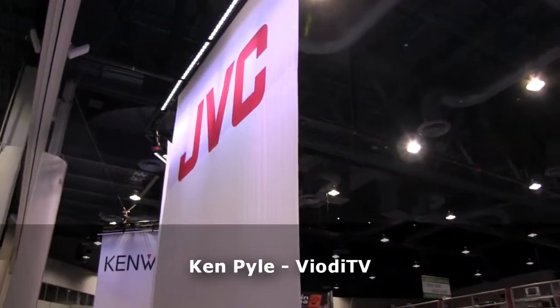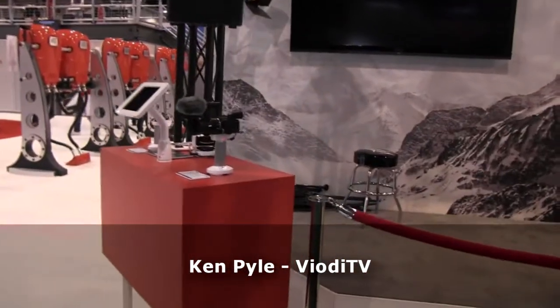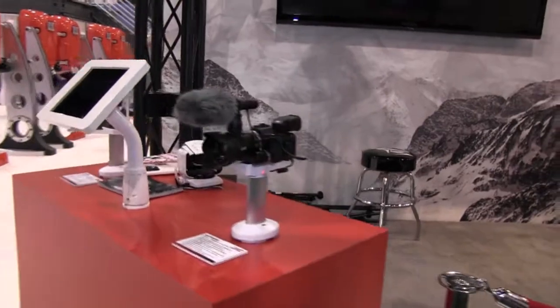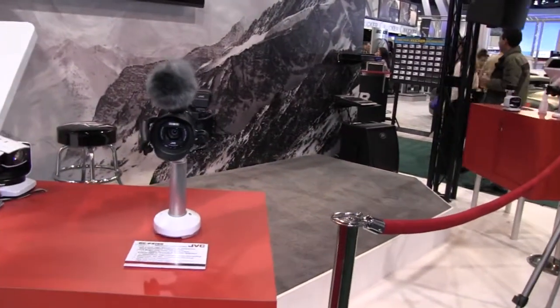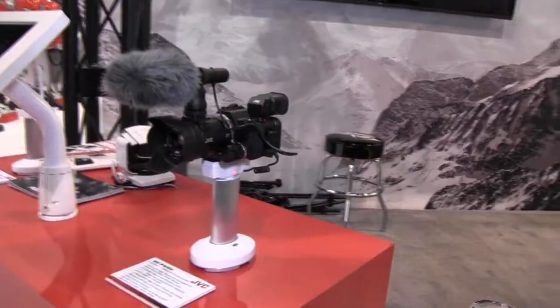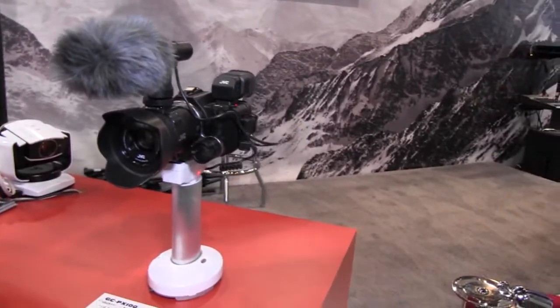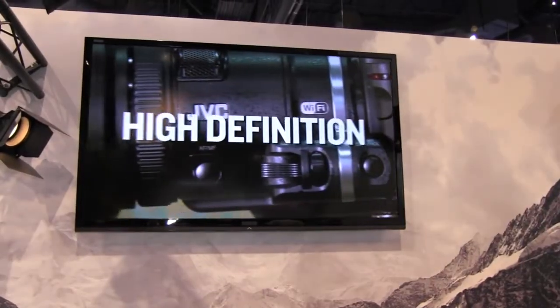We're at the JVC booth at CES 2013, where they're showcasing a new HD camcorder. It's kind of a prosumer camcorder — the GC-PX100 — and what makes it unique is it shoots at a very high frame rate, up to 600 frames per second.